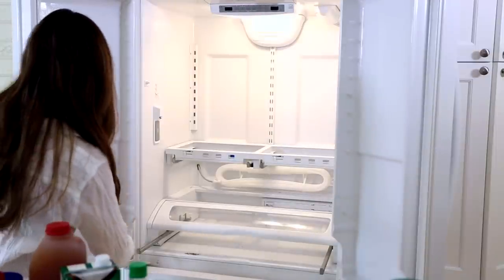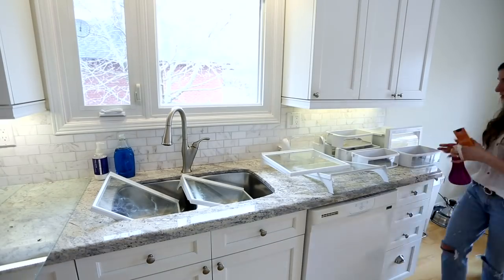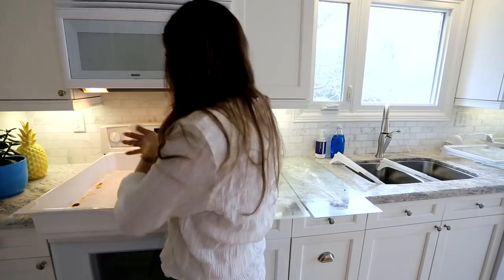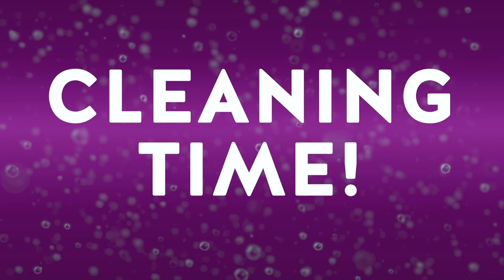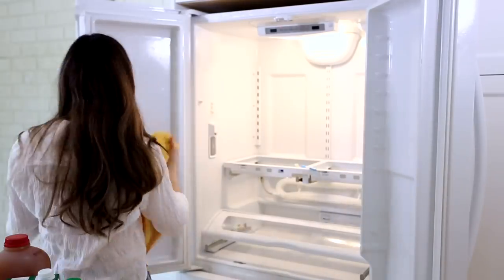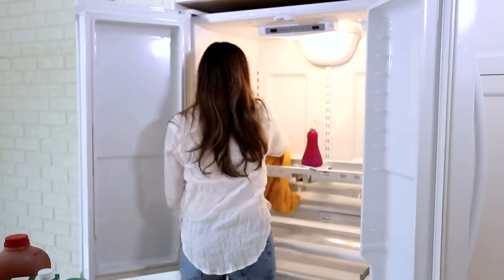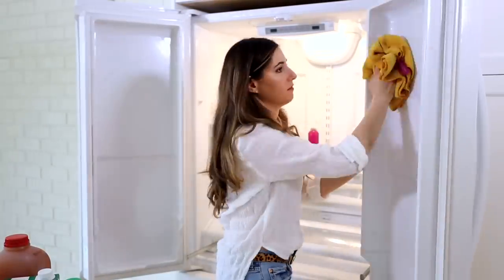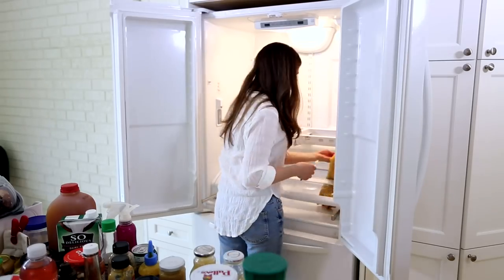I'm pre-treating the inside of the fridge with all-purpose cleaner. Then I'm sprinkling baking soda into all the trays, bins, and shelves and spraying with all-purpose cleaner to provide extra abrasion, deodorization, and stain removal. Using a cleaning toothbrush, microfiber cloth, and all-purpose cleaner, I tackle the inside of the fridge from top to bottom, left to right. I re-spray areas as I clean them so they stay wet — stains come off much easier that way.